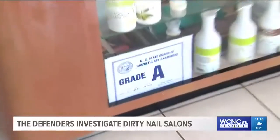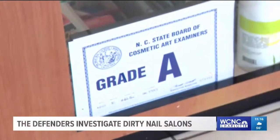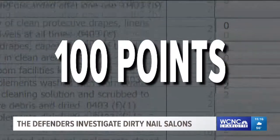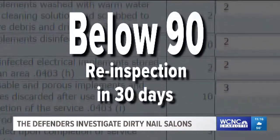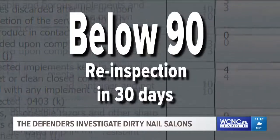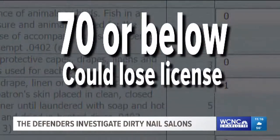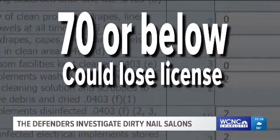Sanitary grades are to be posted in plain view in the front of the establishment. Like restaurant grades, salons are graded on a similar 100-point scale. A grade below a 90 means a re-inspection will happen in 30 days. A grade of 70 or below is grounds for the state to revoke or suspend a license.